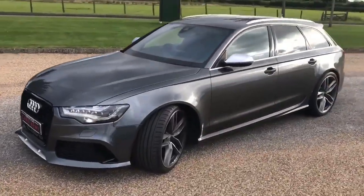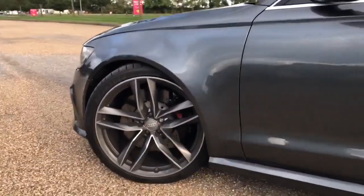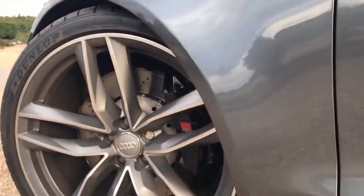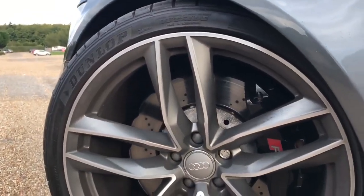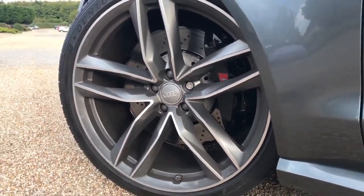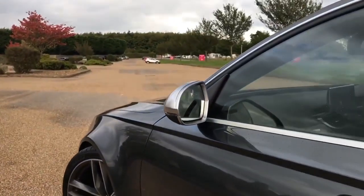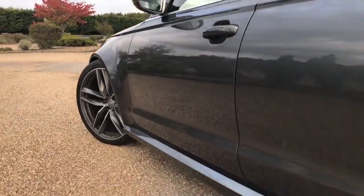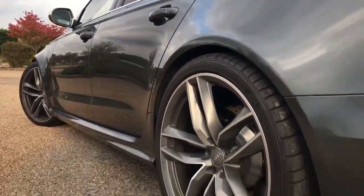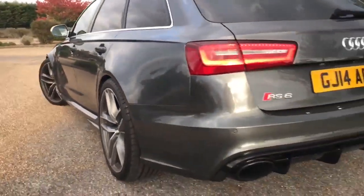Today we have for sale this fantastic Audi RS6. This car is finished in Daytona grey with pearl effect paintwork which looks absolutely beautiful when the sun hits. Dunlop tyres all round, RS brake calipers, and diamond cut alloy wheels in anthracite finish. Brushed aluminium trim on the mirrors and around the windows — very nice along the passenger side, and all wheels in terrific condition.